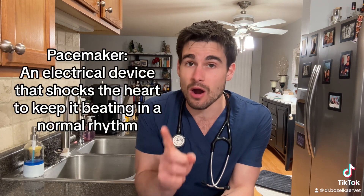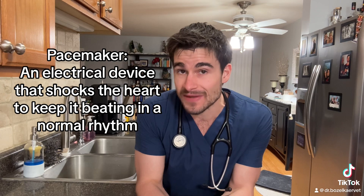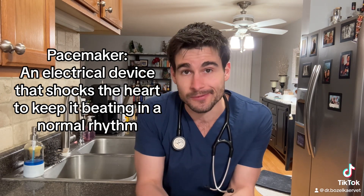Pets that have very mild cases of sick sinus syndrome and that are asymptomatic usually don't require any treatment. But for those that are clinical for it, unfortunately, the only way to treat this condition is with a pacemaker.